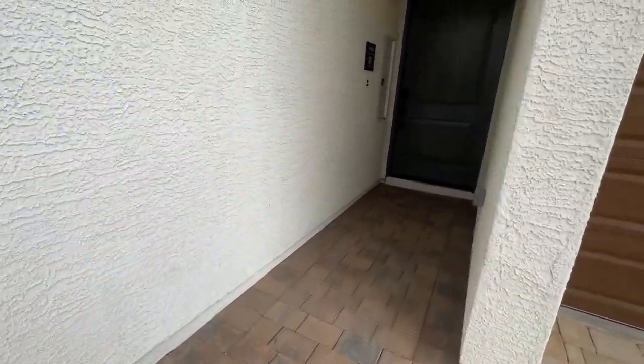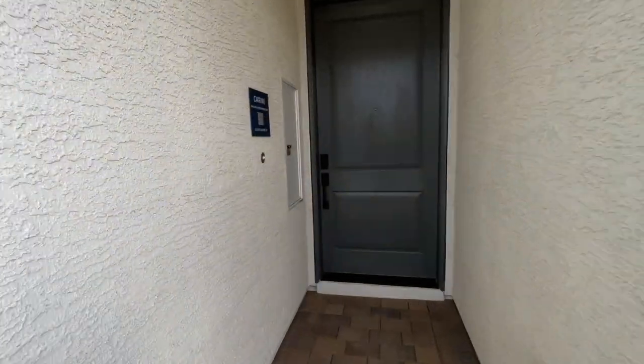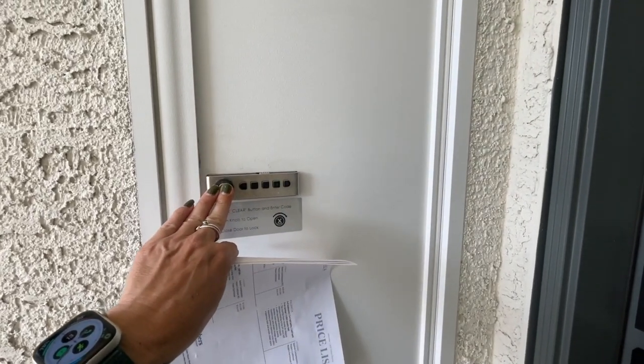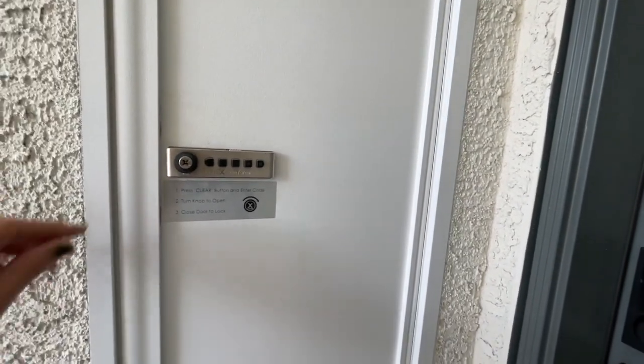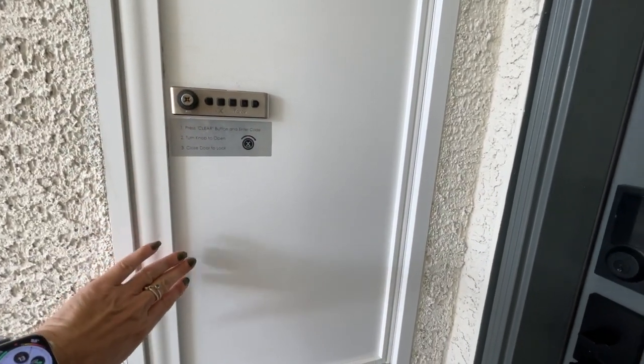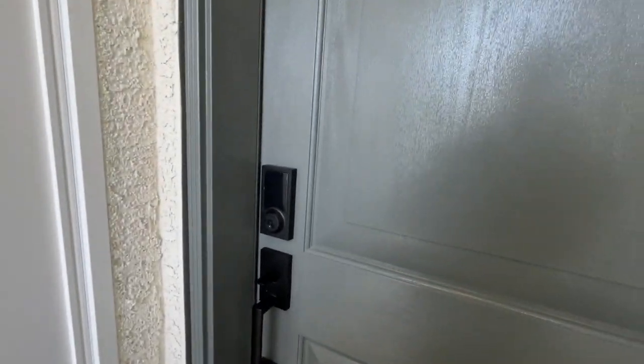Yep, I was right — this is Spanish contemporary. The nice thing about buying Toll Brothers is they have these little lock boxes here for UPS, the post office, or Amazon to drop off packages, so you don't have package thieves. I haven't seen these models yet, so I will be previewing it for the first time.